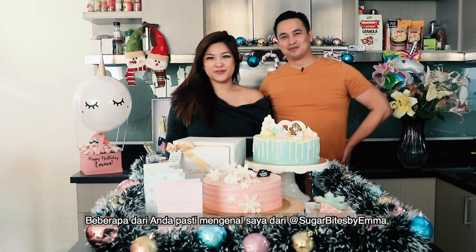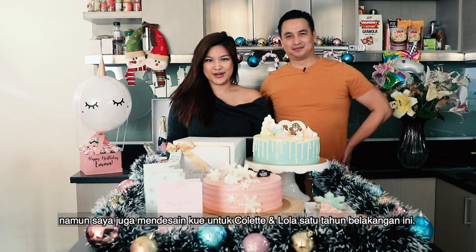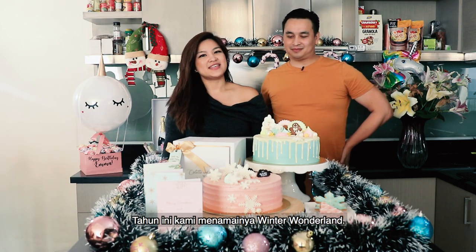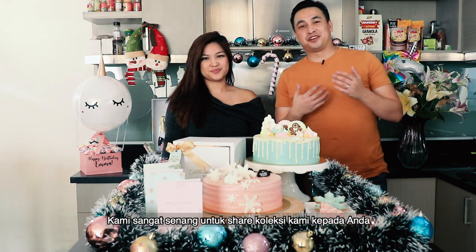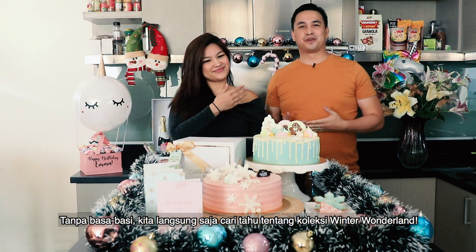Hi, I'm Arvid. And hi, I'm Emma. Some of you may know me from Sugar Bites, but I've also been designing cakes for Colette and Lola this past year. And today we want to share our Christmas collection with you. This year we've named it our Winter Wonderland. So we're really excited — let's discover our Winter Wonderland collection.